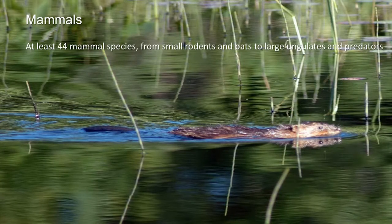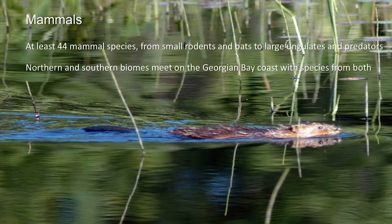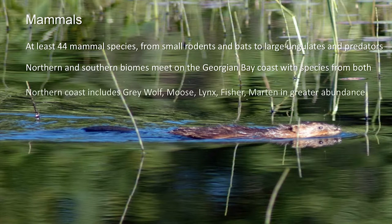Mammals — at least 44 mammal species, from small rodents and bats to large ungulates and predators. The northern and southern biomes meet on the Georgian Bay coast with species from both. The northern coast includes species like gray wolf, moose, lynx, fisher, and marten, because these are species associated with the boreal forest, which is just to the north of Georgian Bay.